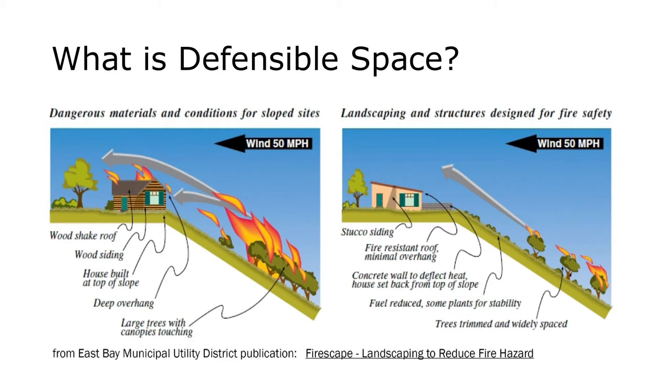So what is defensible space? We're talking about creating an area around the home that makes it less likely that your home will burn. We're trying to defend the home — not trying to defend the landscape. We're allowing the landscape to burn in order to protect our home. So when we're designing the landscape and our homes, we need to consider what's going to make it less likely to burn hot and high.